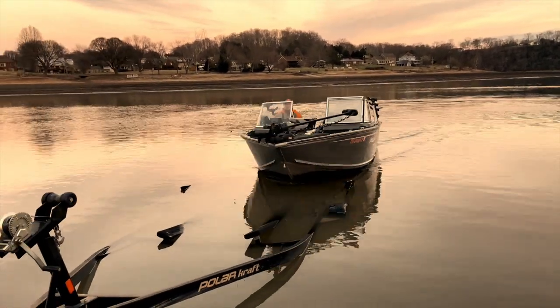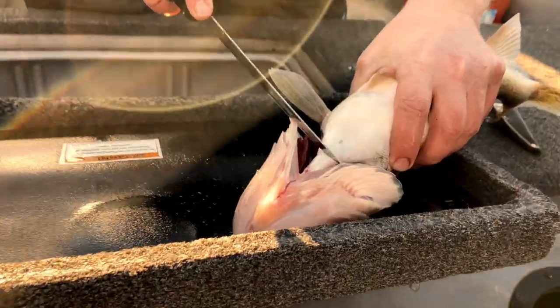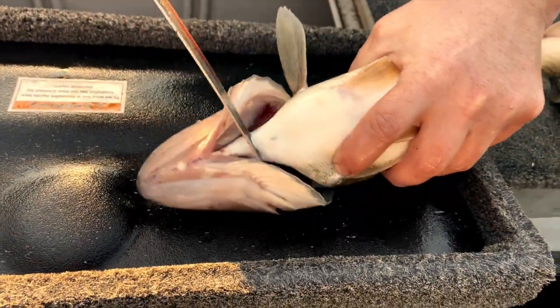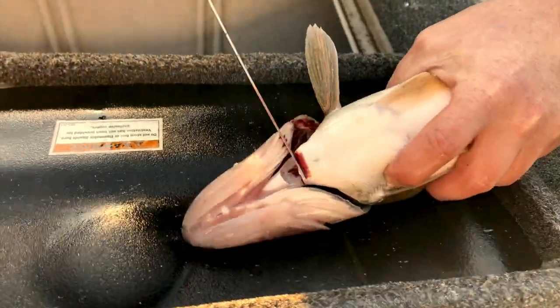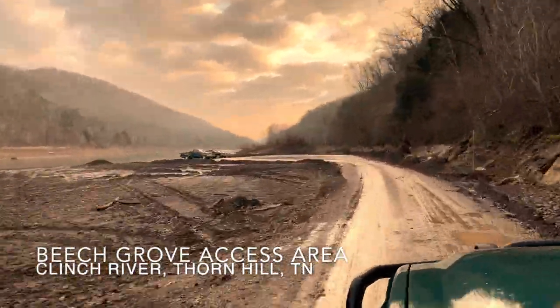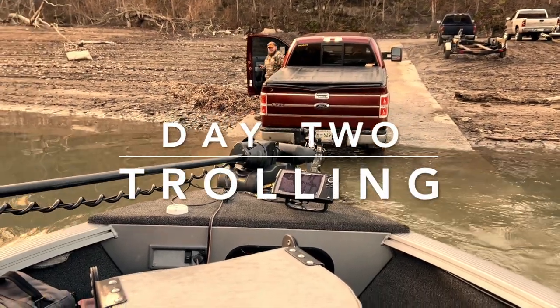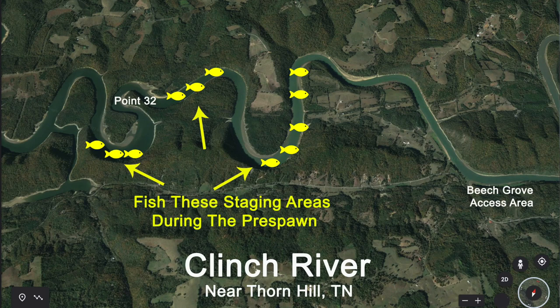The sun was setting and it was time to put the boat on the trailer. But before the ride home, Steve took time to show me how to bleed out a walleye — this makes the tasty fillets even better by draining out the blood. Lucky for me, this wasn't my only fishing trip with Steve. The following week, we headed over to Beach Grove Access Area on the Clinch River to try trolling some crankbaits.